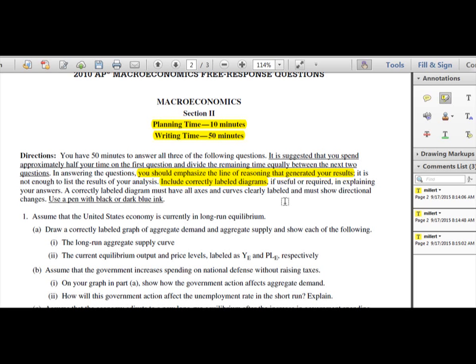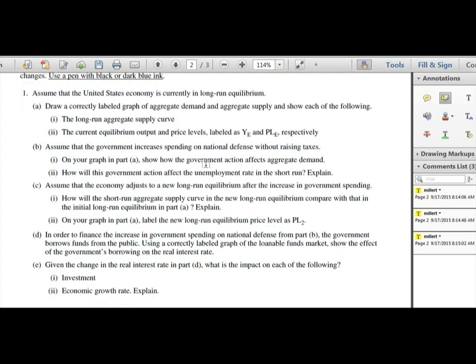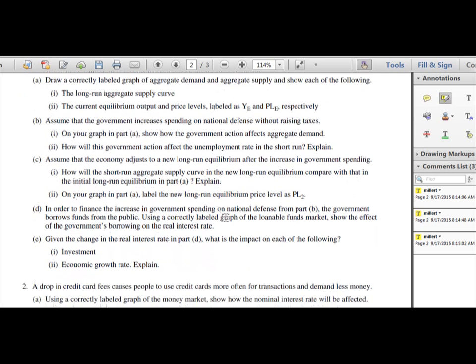This might be frustrating, but I will be very nitpicky about labeling in the classroom to get you in the habit of having high expectations. To give you an idea of what a long FRQ looks like — here are all the tasks involved. There are many different concepts from the course, and these FRQs are typically worth anywhere from nine to twelve points.